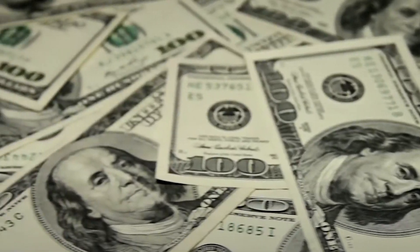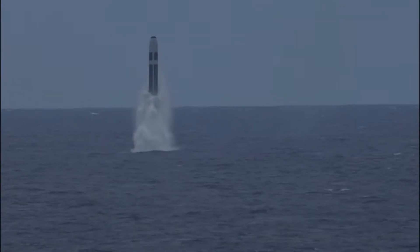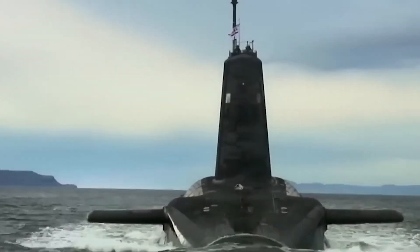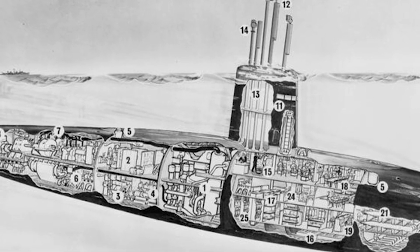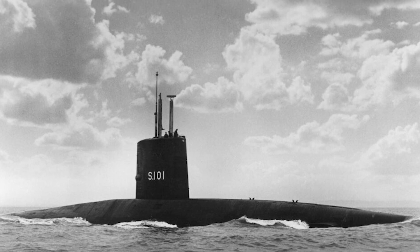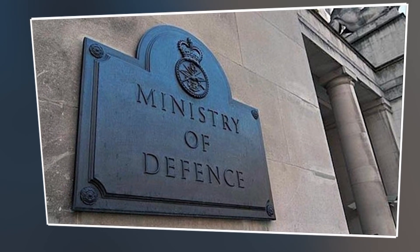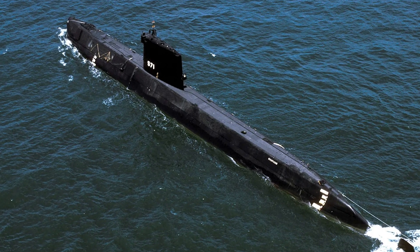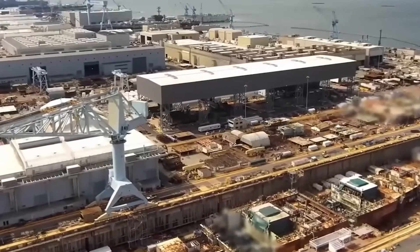The Dreadnought-class submarine program represents a significant financial commitment for the United Kingdom, with estimated costs running into the billions of dollars. The UK government has allocated substantial resources to fund the design, construction, and operationalization of these advanced nuclear-powered submarines as part of the broader defence spending framework, which includes investments in personnel, equipment, and infrastructure. Budget allocation is strategically prioritized within the UK's defence procurement strategy, with funding sourced from the Ministry of Defence budget supplemented by long-term financial planning to accommodate the program's life-cycle costs, ensuring the UK can meet its defence commitments while managing fiscal responsibilities.